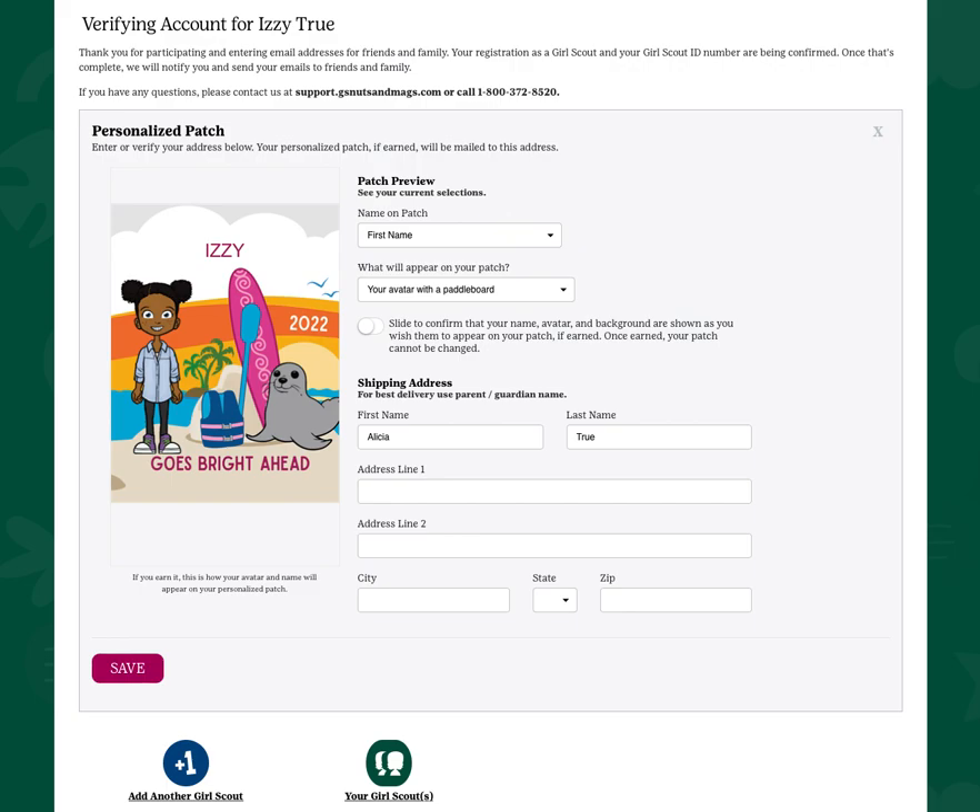As a participating Girl Scout, you have the opportunity to earn a personalized patch. You've already created your avatar, now you get to select the options. Choose from your first name, nickname, or initials to have printed on your patch.